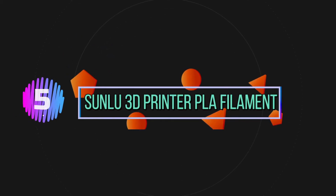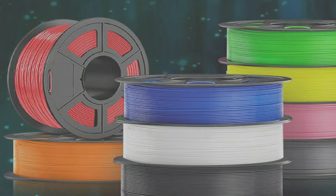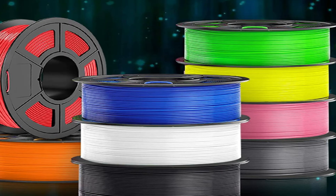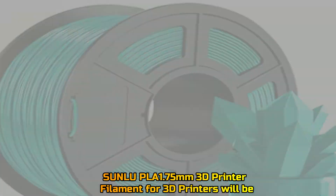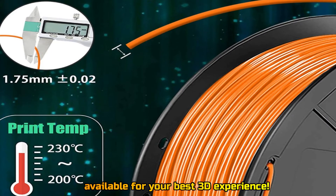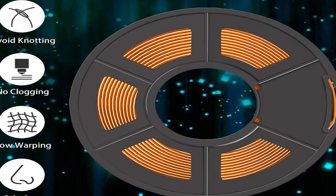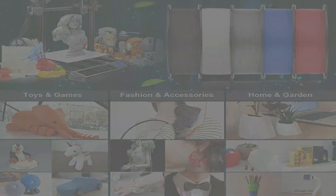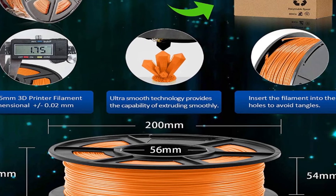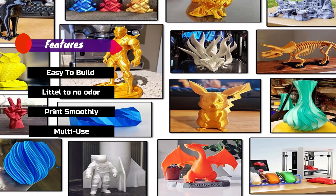Number 5: Sunlou 3D Printer PLA Filament. Sunlou 3D Printer PLA 1.75mm filament for 3D printers will be available for your best 3D experience. Features: easy to build, little to no odor, prints smoothly, multi-use, perfect updating.